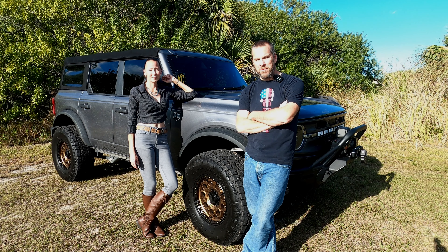Hi, welcome to 151 Garage. I'm Shawn. I'm Jill. And today we're going to talk about what to expect when you get your vehicle shipped.